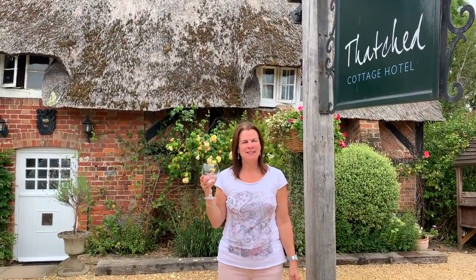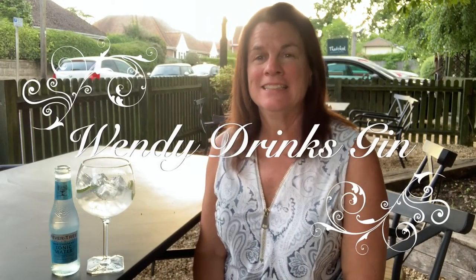Hi, I'm Wendy and this is Wendy Drinks Gin. Cheers! Hi and welcome to Wendy Drinks Gin. Today I'm out in the garden again. It's a lovely Saturday. It's a little noisy — everybody's out enjoying the day having a drink, and I intend to do the same thing.